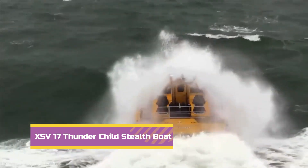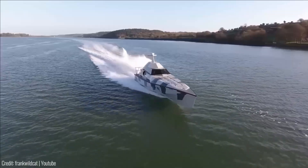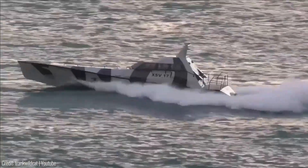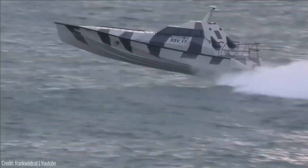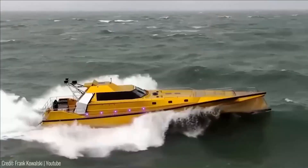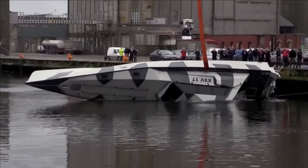Number 8. The XSV-17 Thunderchild is a powerful boat built for military and law enforcement purposes. This vessel is specifically designed to conquer the most extreme weather conditions and has the ability to flip itself upright if it capsizes.